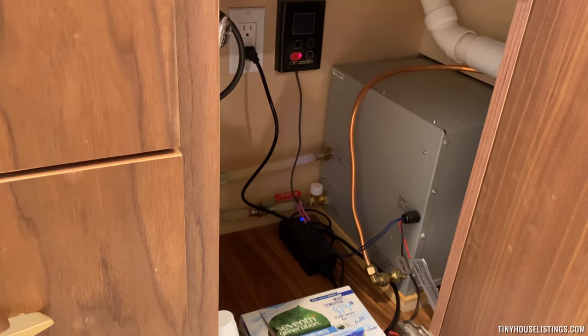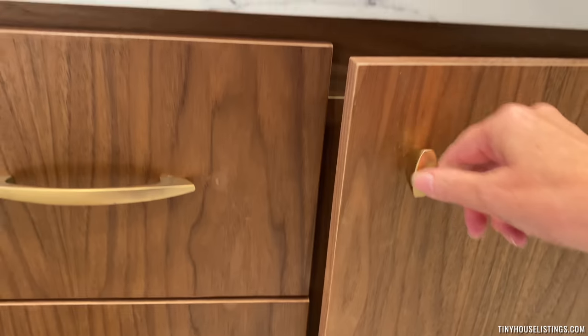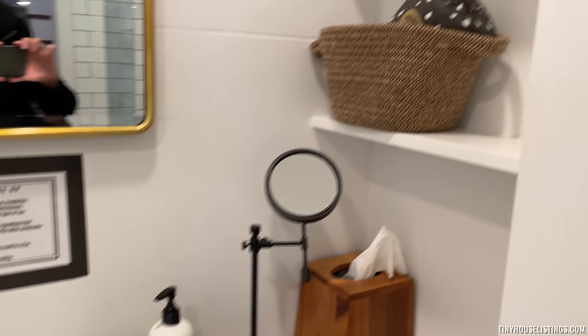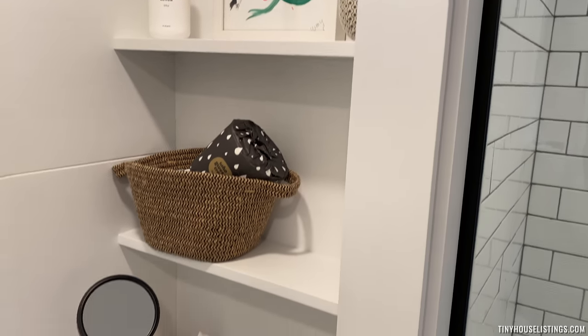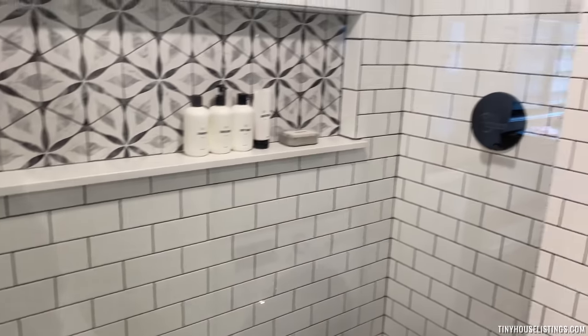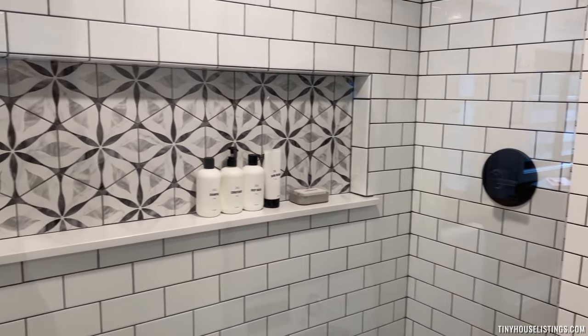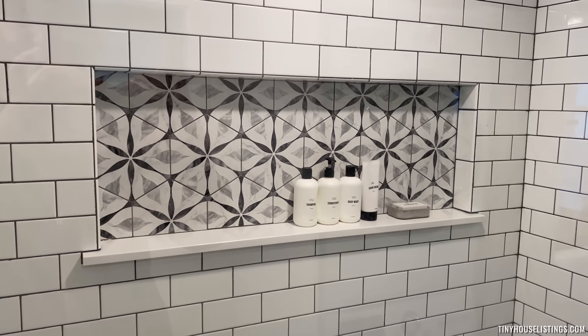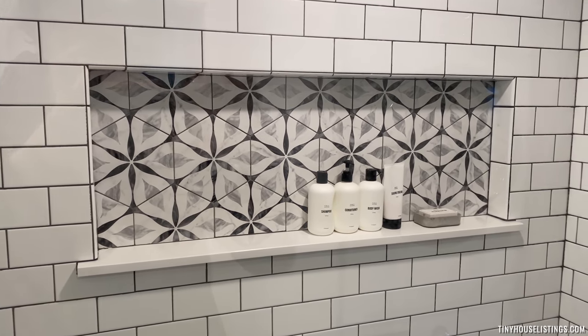Your on-demand water heater is in there, which is powered by a propane tank. There's a little bit more storage and shelving here, and then your 50-inch walk-in shower with custom tile and about a four-foot niche that you can use to put all of your supplies.